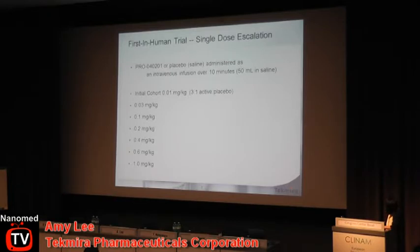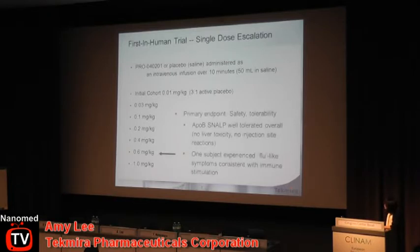Our primary endpoint being safety and tolerability, it was very important for us to demonstrate that ApoB SNALP was very well tolerated overall. We saw no evidence of liver toxicity, which was the primary toxicity indicated by our preclinical models in mouse and non-human primates. We also saw no injection site reactions. We did stop our trial after the second subject who received 0.6 mg/kg. There was an adverse event of flu-like symptoms consistent with immune stimulation.